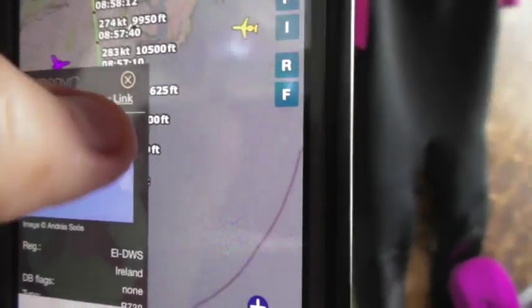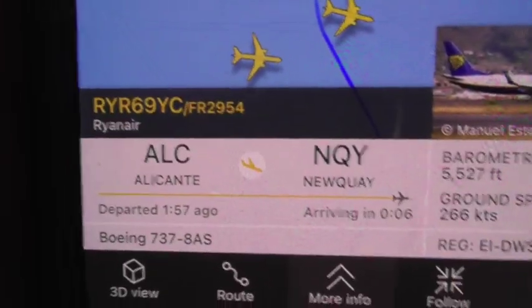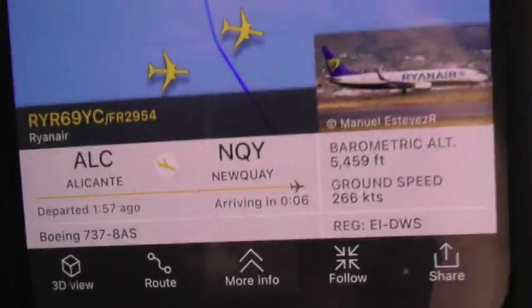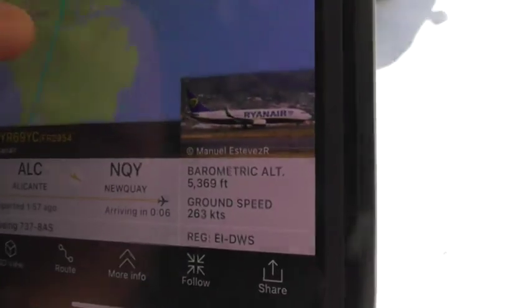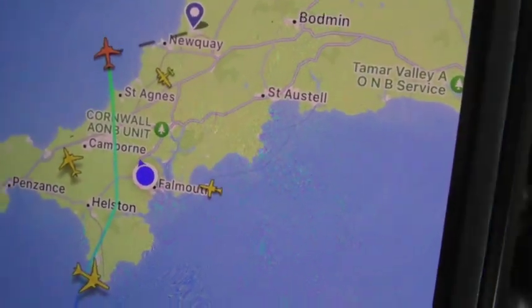It looks like it's now heading into Newquay airport. We've got another aircraft coming in a minute which we'll probably film. The flight number is FR2954, coming from Alicante into Newquay airport — which is actually where I was heading off to today as well.